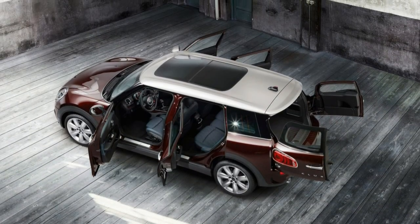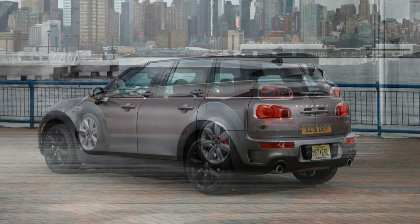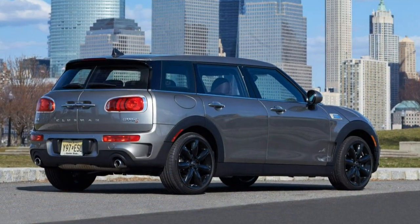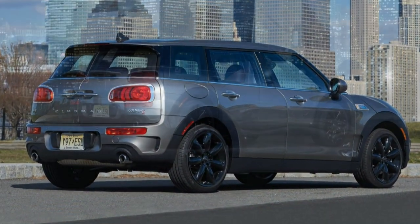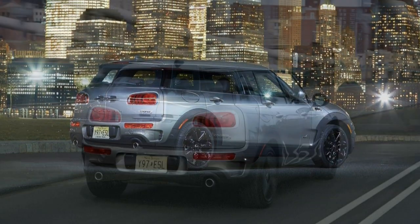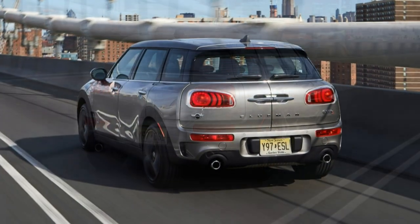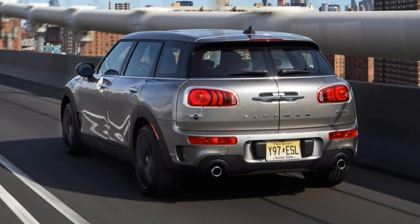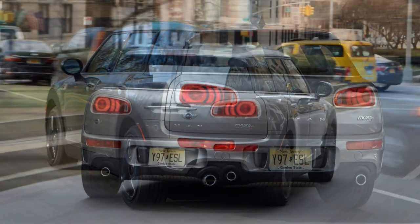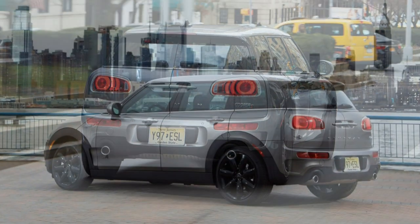The seat cushions are firm but offer plenty of padding, as do the armrests. Even the simulated leather upholstery feels pretty nice. There's good lateral support and a decent amount of lumbar support even without the upgraded power seats. The Clubman skews toward the stiff side of the ride quality spectrum, possibly due to the rigid sidewalls of its run-flat tires. But with a longer wheelbase than other Minis, the Clubman has a less busy ride than the smaller Cooper hardtop and convertible models.